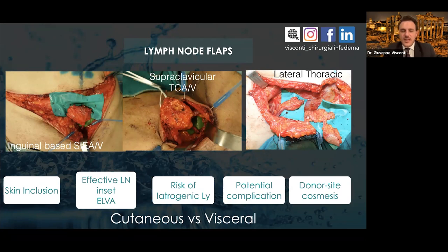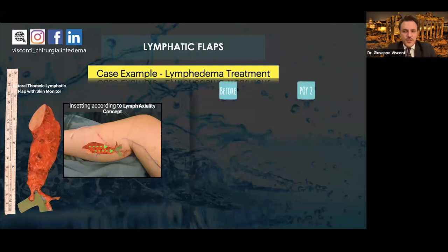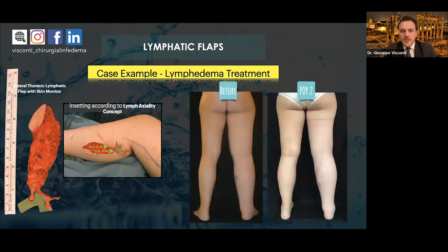It is very important to have precise knowledge of microvascular lymphatic anatomy. For a lymph node flap or LIS flap, I use ICG, CT scan, and ultrasound. For lymphatic tissue flap, I use ICG and ultrasound. Lymph node flaps can be cutaneous — inguinal, supraclavicular, lateral thoracic — or visceral such as omentum or mesenteric flap. A lateral thoracic lymphatic flap with skin monitor inserted according to the lymphaxiality concept is an example, with a patient showing good improvement at two-year follow-up.